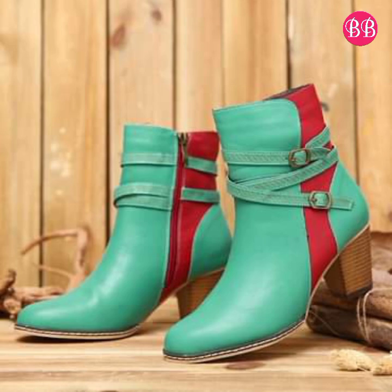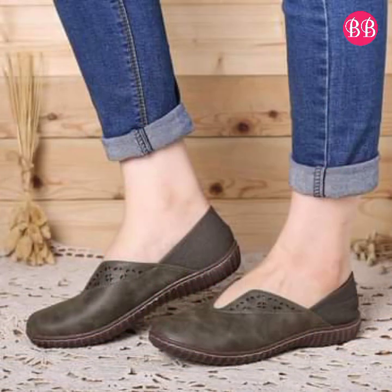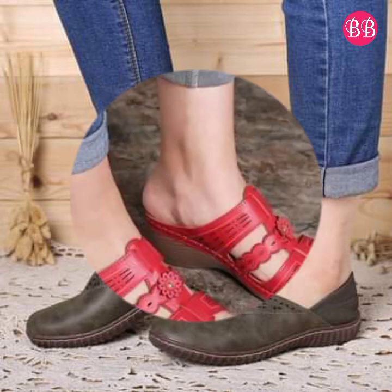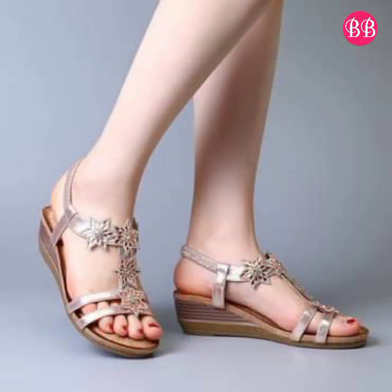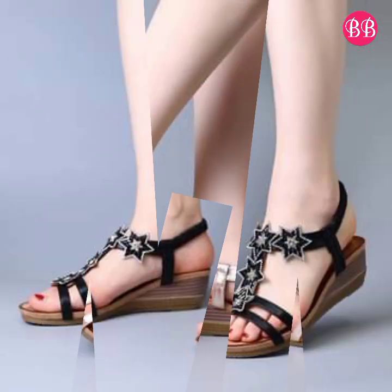The special feature of these footwears is that they are very lightweight, very stylish, comfortable, and a beautiful collection for women. Please give one like for this video, and you can also share this collection with your friends and family members.